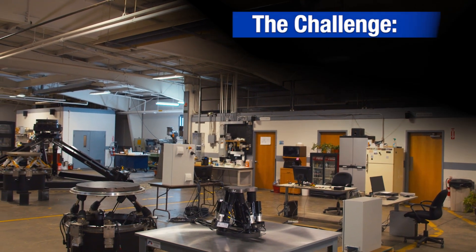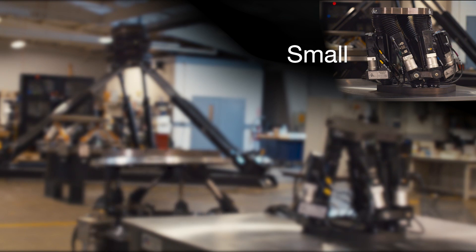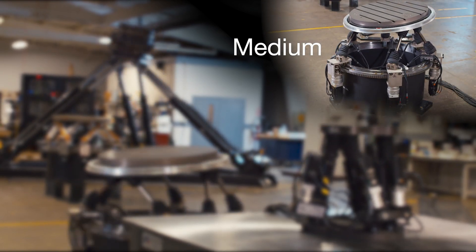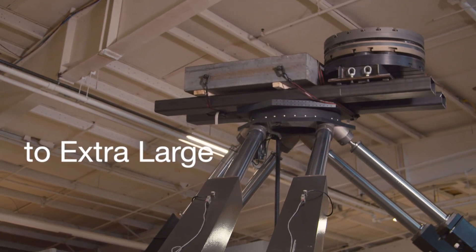Stiffness, speed, versatility. Today we're working on something the size of a Coke can and tomorrow we're working on something that reaches 20 feet in the air. And so if I can buy the same motors and the same cables and the same amps and the same controller and handle both of those problems, it's a great relief for us.